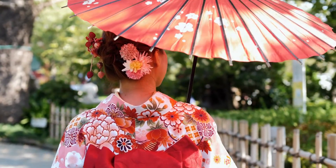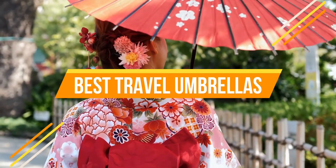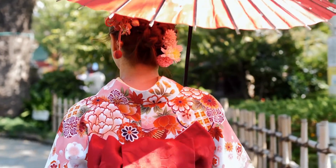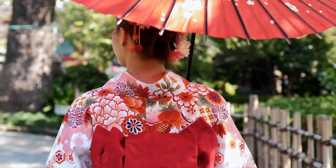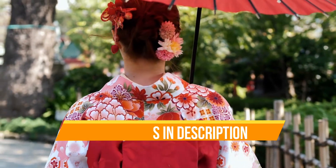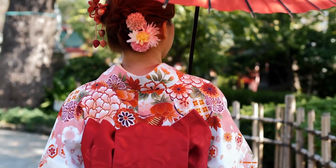Hello everyone, today we are going to review the top three best travel umbrellas so that you can choose the right one for your purpose. Before we get started, we have included links in the description for each product mentioned, so make sure you check out to see which is in your budget range. Let's get started.